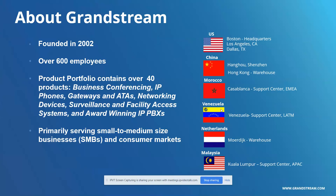Just to give a little bit of background about Grandstream: if you're newer to us, we were founded in 2002 and have over 600 employees. We have a full product portfolio containing everything from our business conferencing solutions all the way to our award-winning IP PBXs. We definitely aim to create that total one-stop shop, primarily serving small and medium-sized businesses and consumer markets. We are a global company, with many of you joining us from all over.